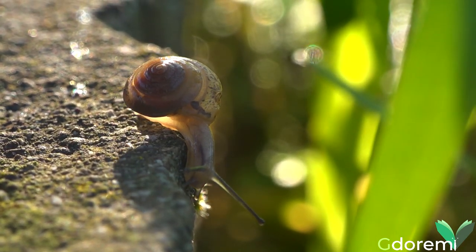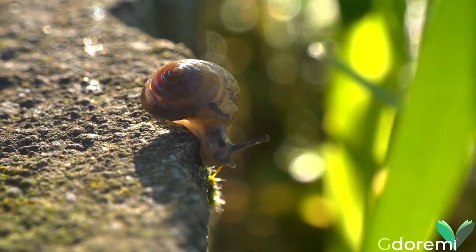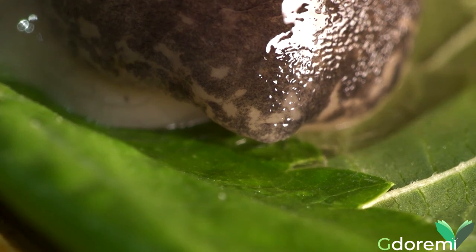I molluschi sono rappresentati in gran parte dai gasteropodi. Lumache e limace, per capirci. Esseri, a loro modo, affascinanti e particolari.